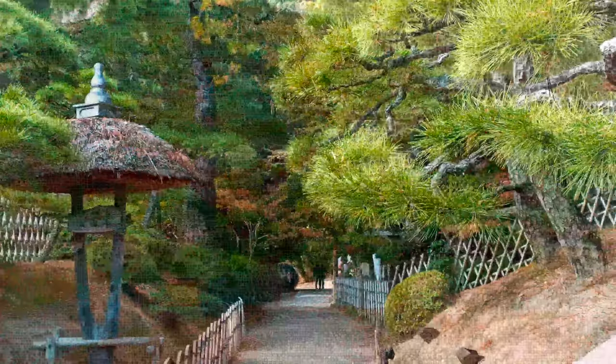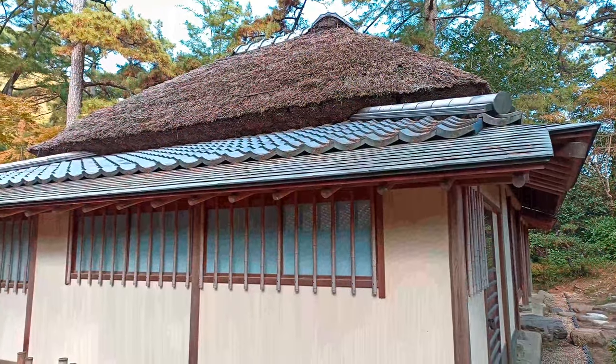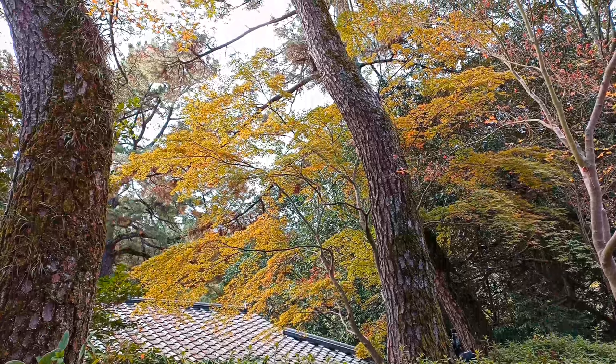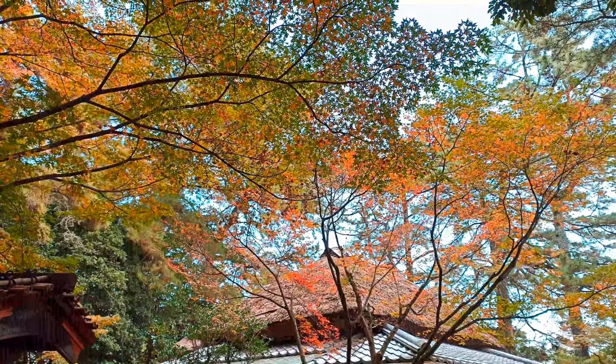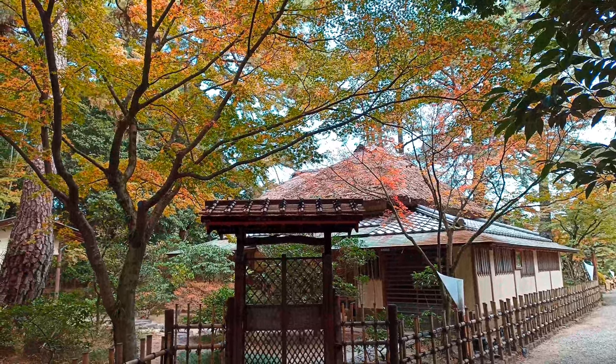Higurashi Tee is a traditional thatched roof teahouse built in the 18th century. The tea garden leading to the teahouse is called Roji. The autumn leaves around the teahouse had turned red, and the thatched roof set off the autumn leaves into a beautiful scenery.